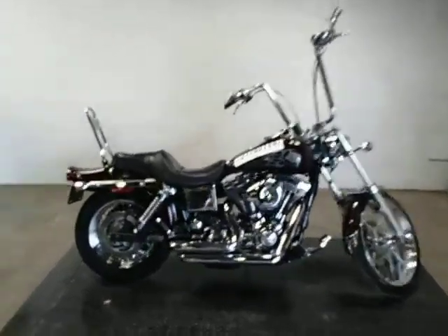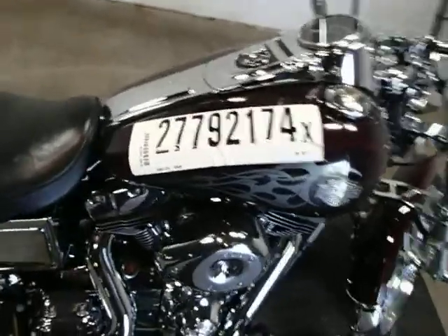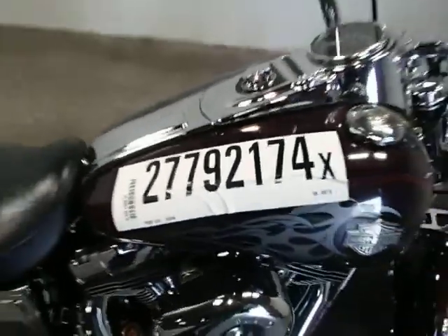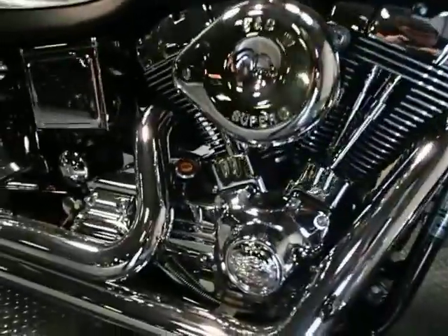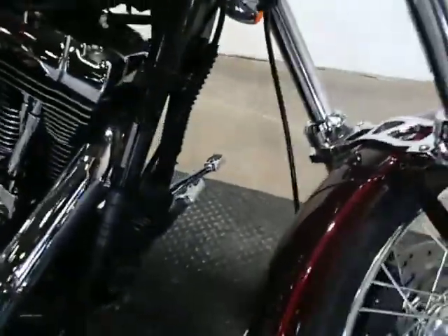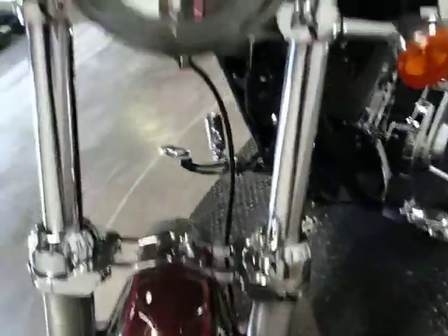Alright, up for auction is a 2005 Harley FX-DWG. Bike appears to have mainly normal wear. Everything's in pretty good shape. There's no scratches or dents or bends in the front fender. Forks appear to be straight.